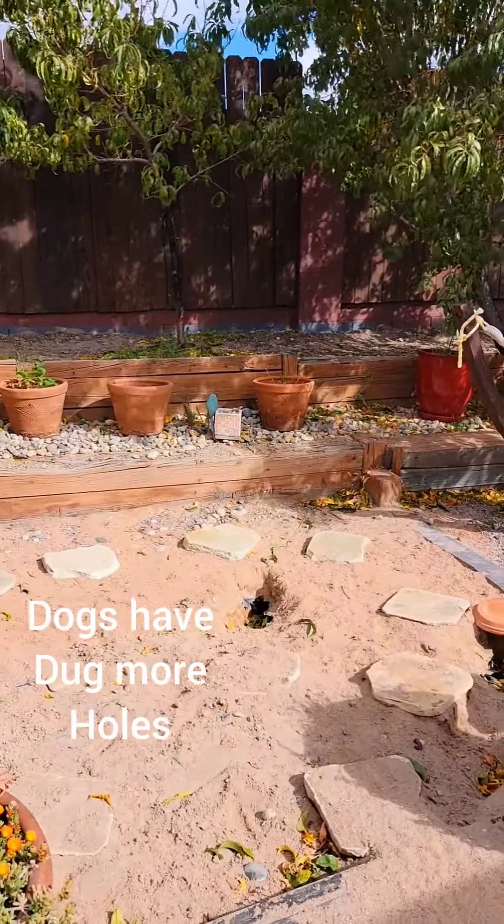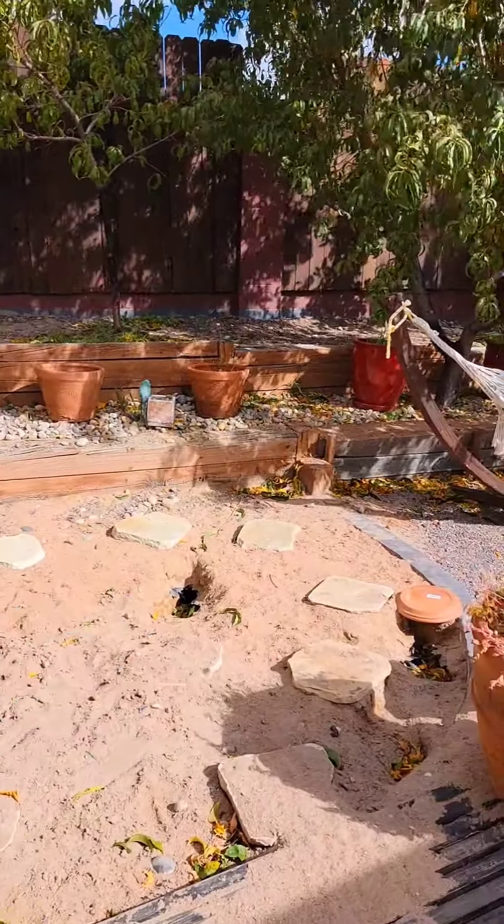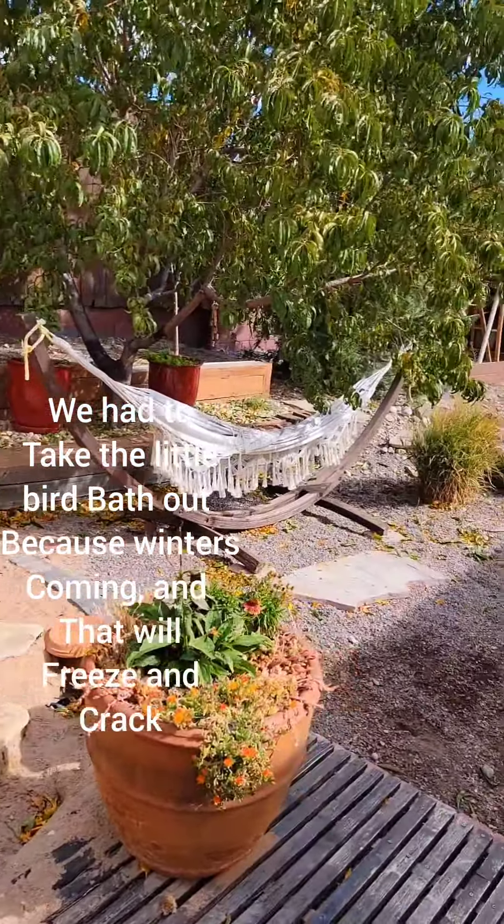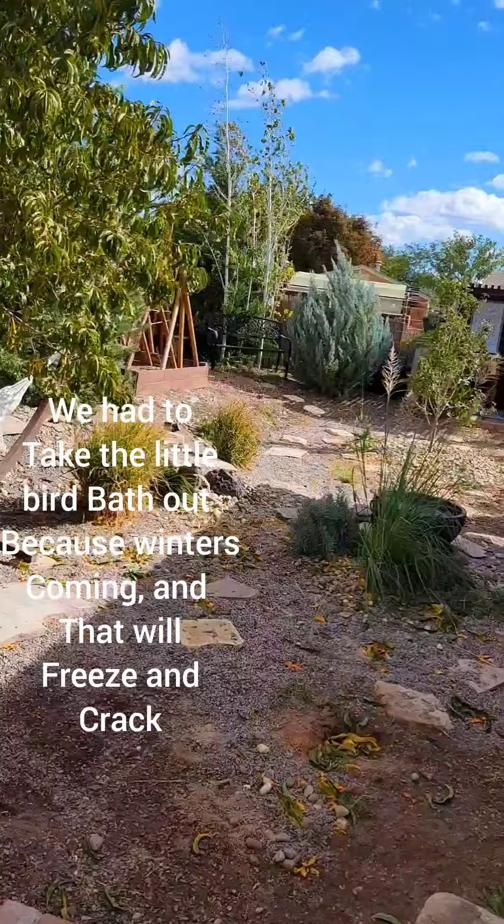Dogs have dug more holes. We had to take the little bird bath out because winter's coming, and that will freeze and crack.